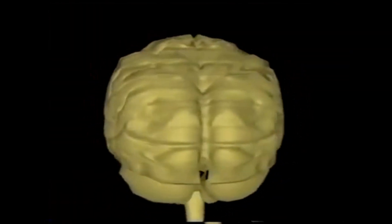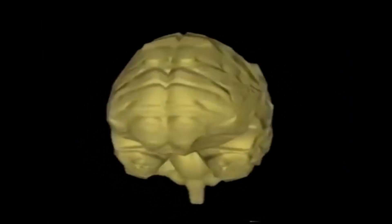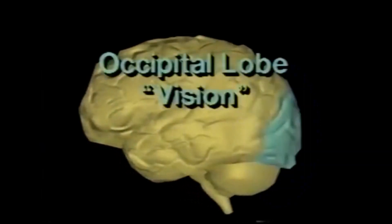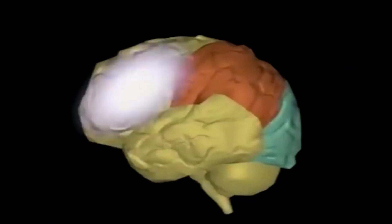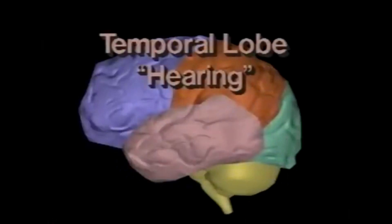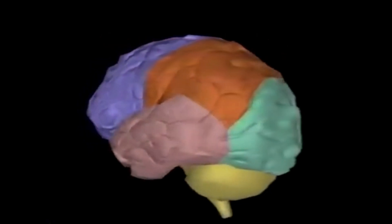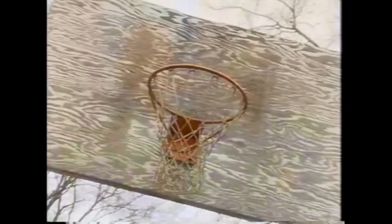The cerebral cortex is made up of four sections called lobes, and each of these lobes have different jobs to do. Located at the back of the brain, the occipital lobe's job is to see. The parietal lobe, just above the occipital lobe, is responsible for our sense of touch. The front part of the brain, or frontal lobe, is involved with movement and thinking. The temporal lobe receives messages from our ears so that we can hear. All four areas of the cerebral cortex work together to help this boy make his basketball shot.